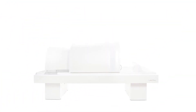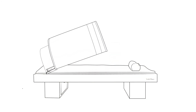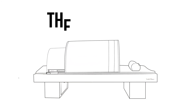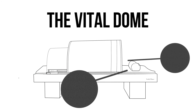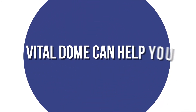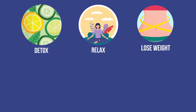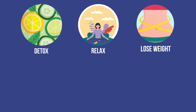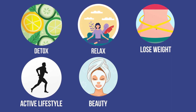The Vital Dome, an infrared sauna machine developed in France, is equipped with black carbon heating panels in a 360-degree spectrum, heating the body from the inside. The Vital Dome can help you detoxify, relax, and trim down your waistline. It can also help you with your active lifestyle, beauty routine, and health maintenance.